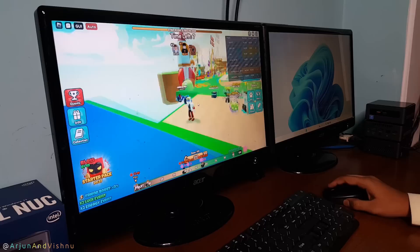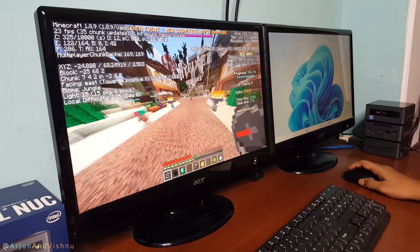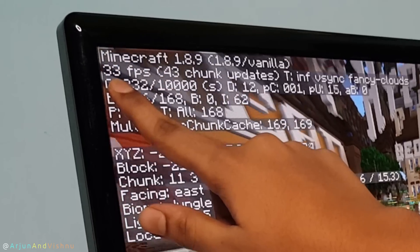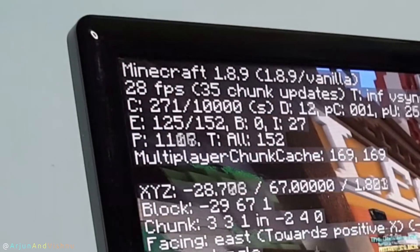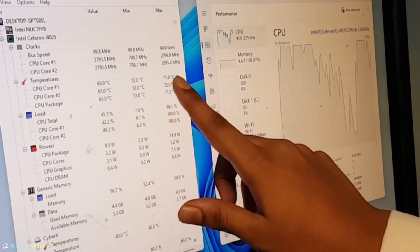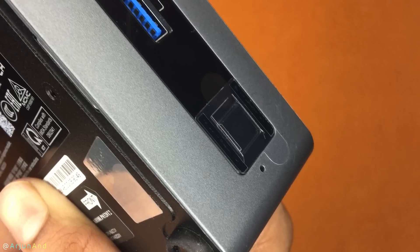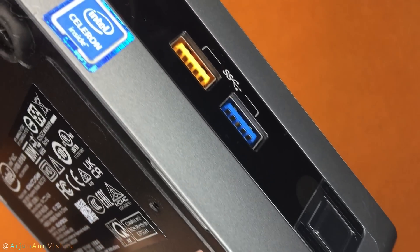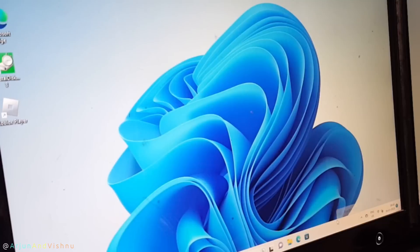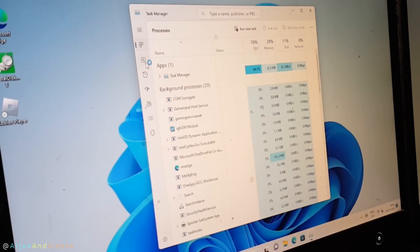On the gaming front, the NUC plays low-end games like Roblox. More graphics-intensive games will struggle and this mini PC just does not have the horsepower to drive high-end games. Even during peak usage, the processor did not exceed 70 degrees centigrade and the fan noise is not audible at all. The processor of this NUC is the Intel Celeron J4025, which is more aligned towards saving power, but with a few upgrades and optimizations you can get better performance from this NUC.